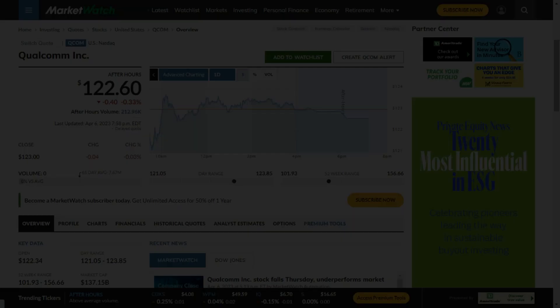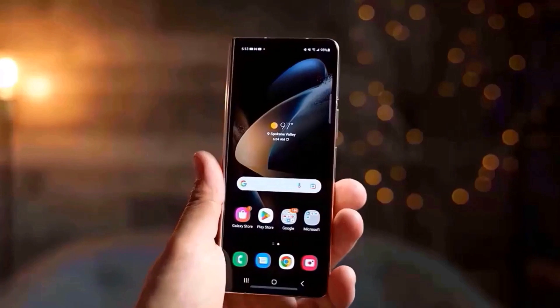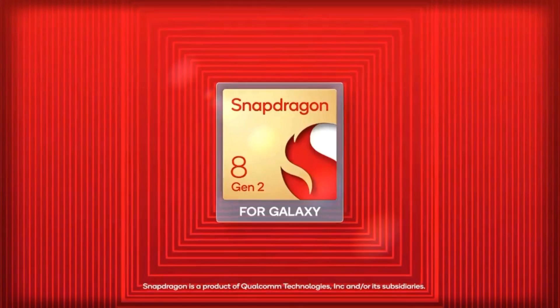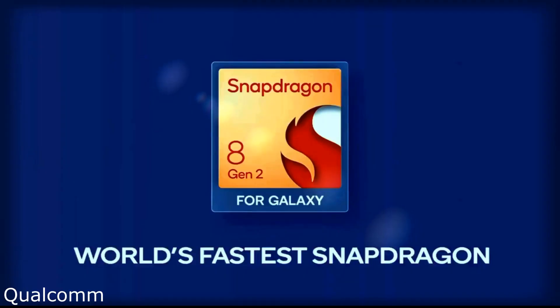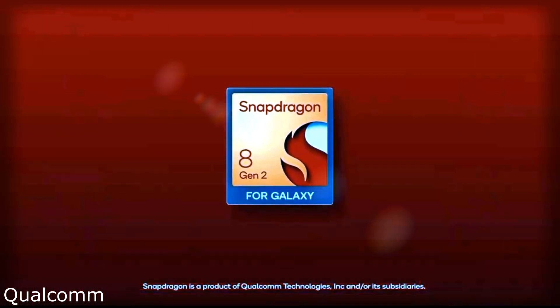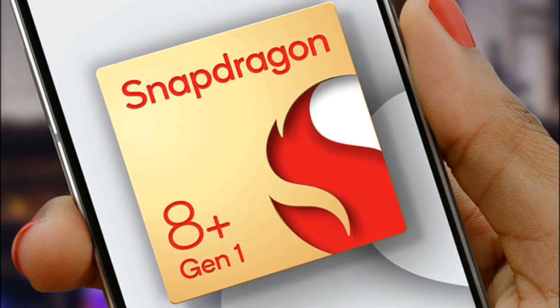Based on current market trends and previous announcement schedules by Qualcomm, it is highly likely that the Galaxy Z Fold 5 will be powered by a Snapdragon 8 Gen 2 or a more advanced chipset. It is possible that a Plus or similarly enhanced version of the Snapdragon 8 Gen 2 may be used instead, similar to the Galaxy Z Fold 4 which uses a Snapdragon 8 Plus Gen 1, providing better performance and power efficiency.